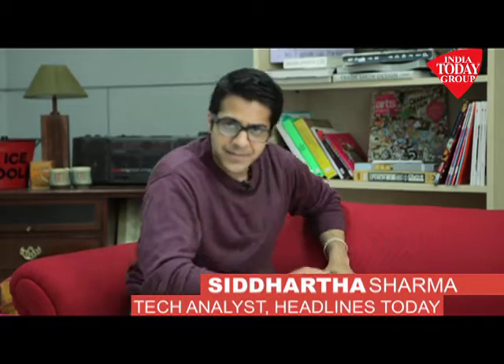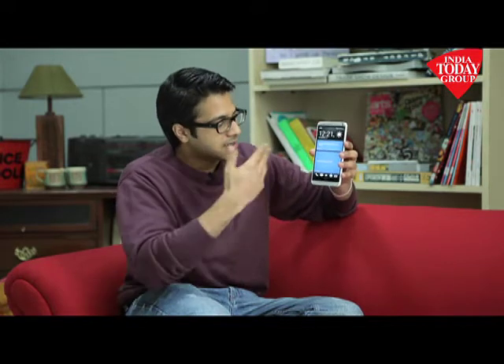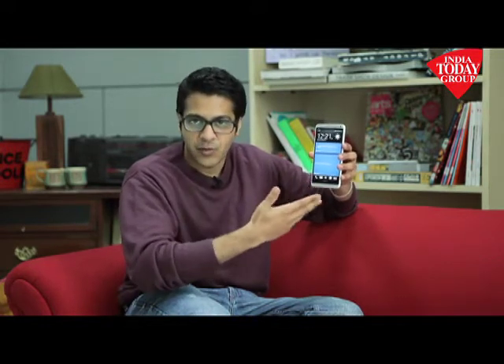Sometimes you think sitting at home, what's up with the technology world — why are phones getting bigger and bigger and they don't look like phones anymore? Every company is going for a bigger screen and that phablet form factor, and so is the new HTC One Max.